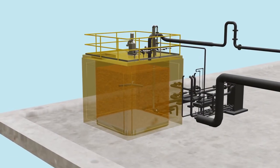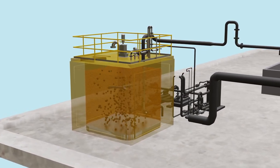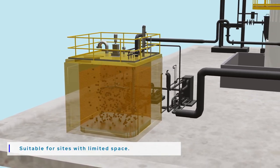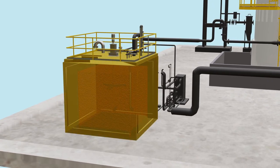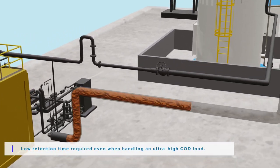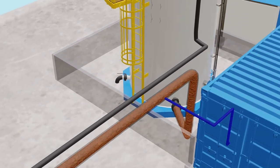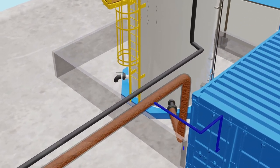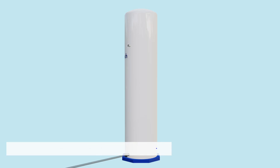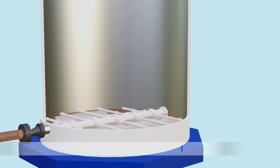The untreated water enters the feed mixing tank along with recirculation flow. The required nutrition levels and pH are maintained by an automatic chemical dosing system. This mixture is fed to the bioreactor through a specially designed arrangement to ensure proper mixing with anaerobic biomass.